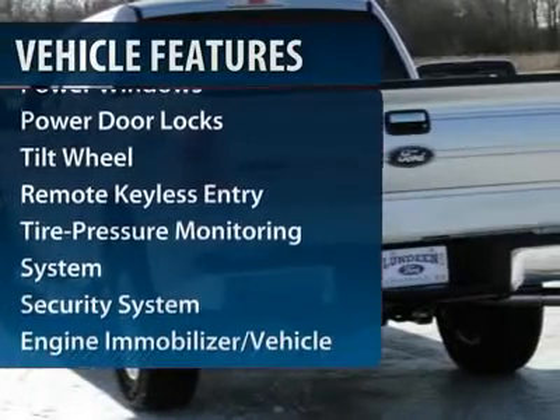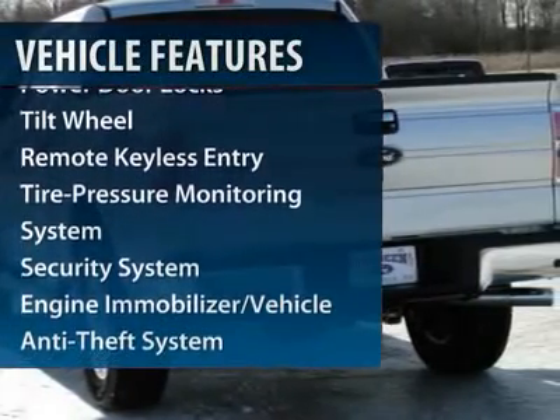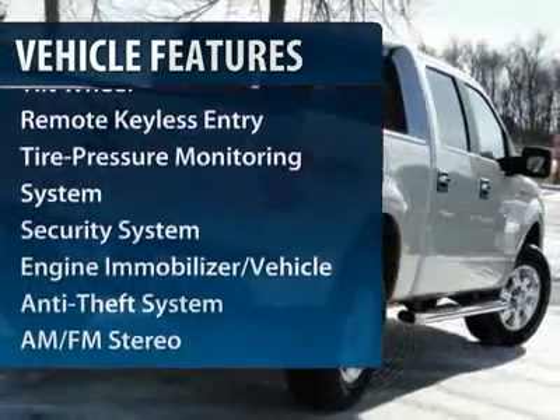Here are some of this vehicle's great options: four-wheel drive, anti-lock braking system, traction control, and power steering.